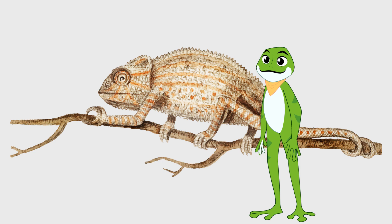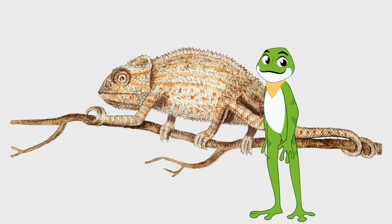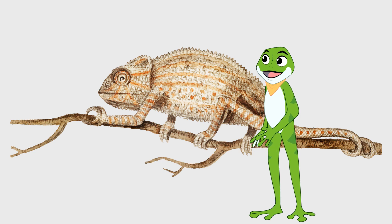But that's not all. Chameleons can also change color to regulate their body temperature. When they are too hot, they can change to a lighter color to reflect more sunlight and stay cooler. When they are cold, they can change to a darker color to absorb more heat and stay warm. Amazing, isn't it?